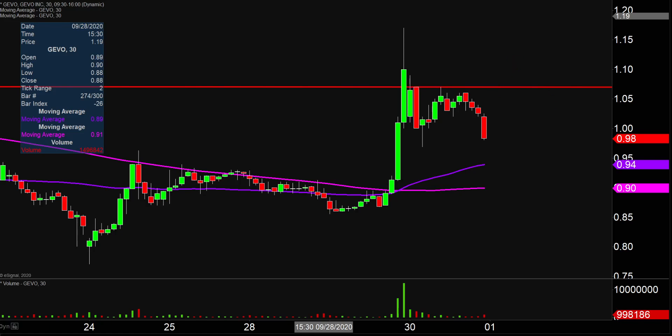Very anticlimactic day, which again doesn't mean that the entire chart is destroyed, but not exactly what I would have thought would have happened. We'll see what happens with it on Thursday and Friday.